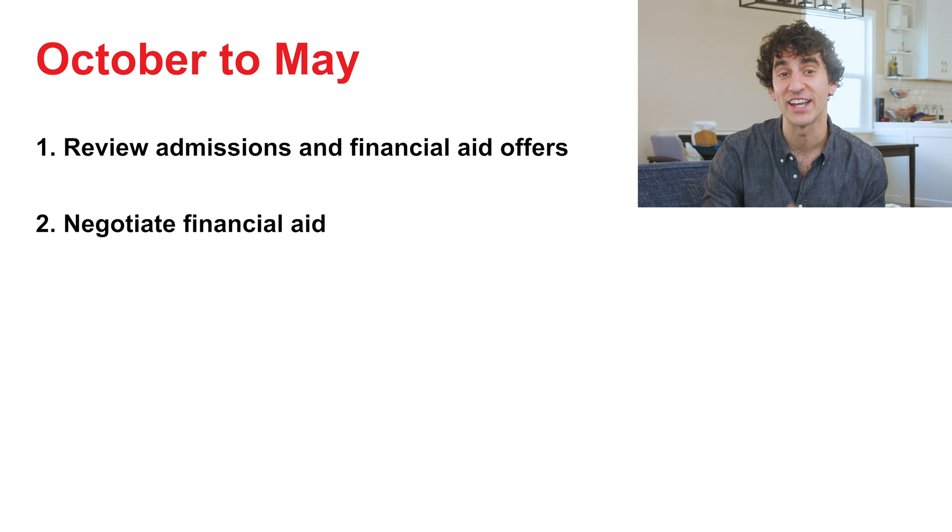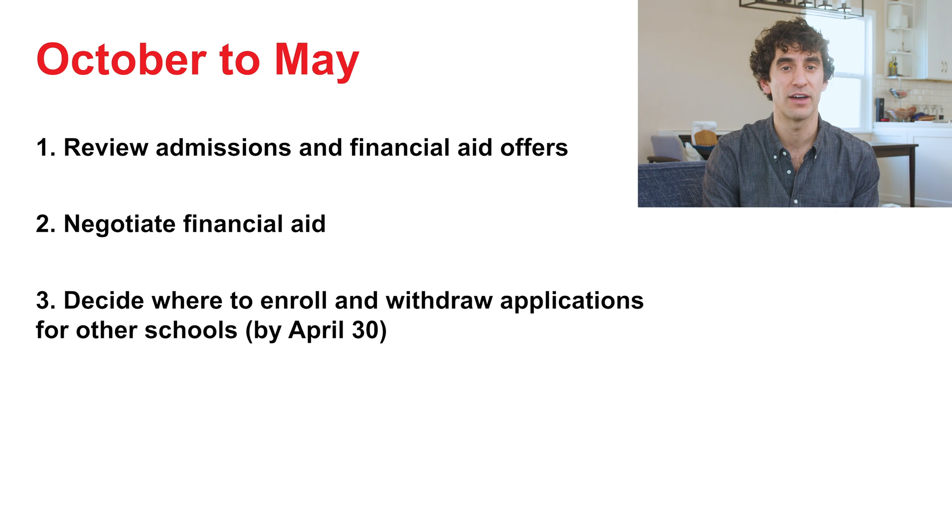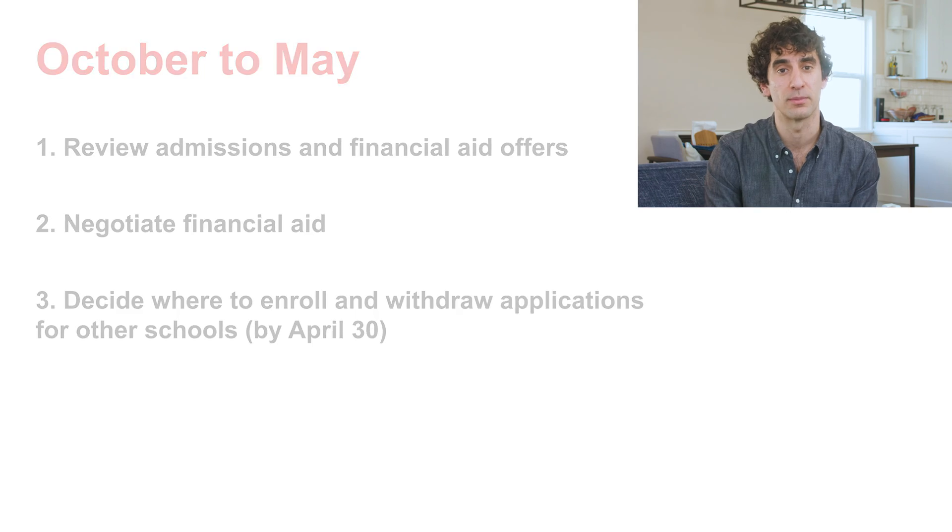And now we've come to the final item in our timeline. Make your decision and choose your home for your medical education. By April 30th, you'll have to choose which school to attend and withdraw all your other acceptances. Congratulations — once you're here, you will have really made it. And that's the ideal medical school application timeline.